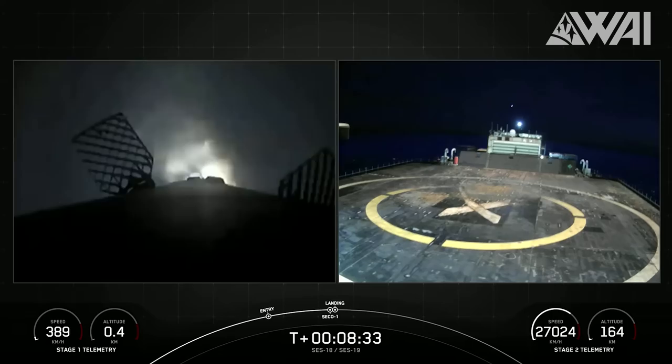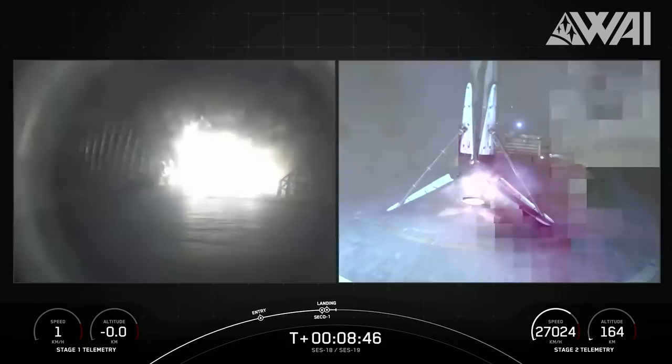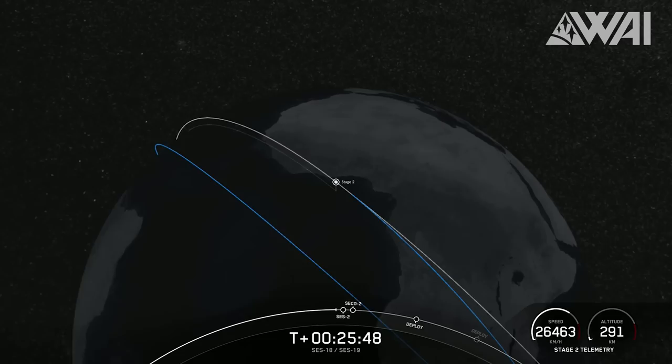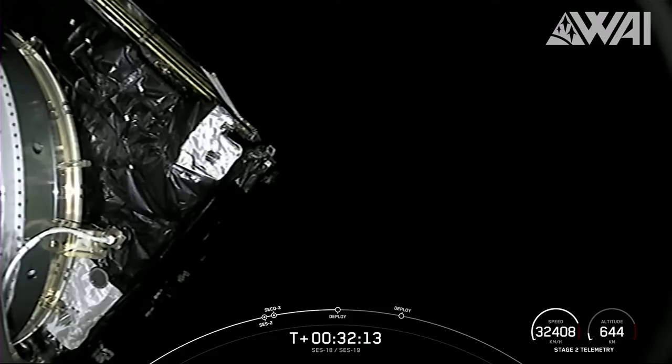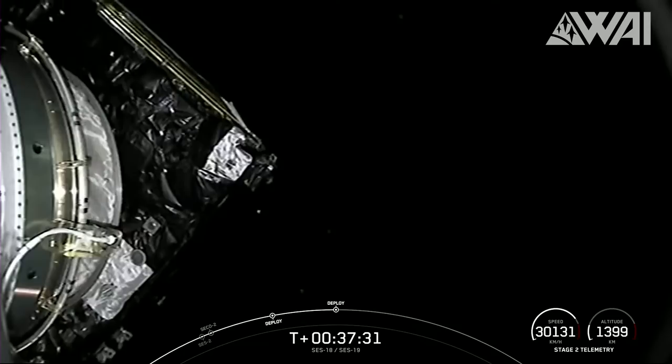Fantastic experience! This was the second booster landing in one day — this time on Just Read the Instructions, orbital recovery number 180 and the 6th landing for booster B1071. Then came a long coast phase with a second engine burn around the T+26 minute mark — again, no problem at all. At T+32, the first deployment of the double-stacked satellites occurred: goodbye SES-18. And at around T+37, goodbye SES-19. Well done, SpaceX — 54 satellites in one day. Pretty good!